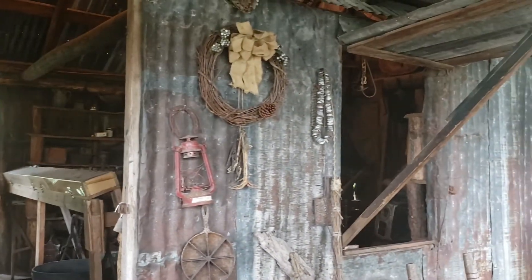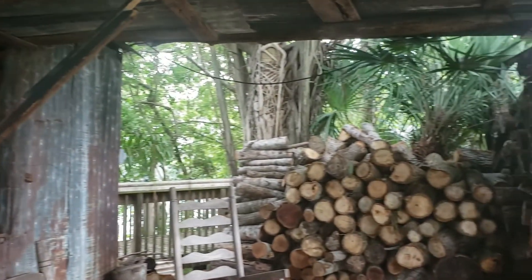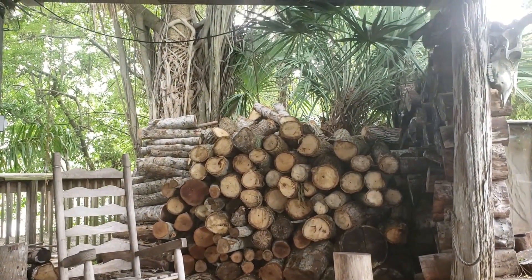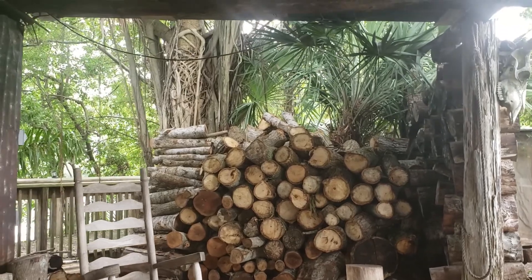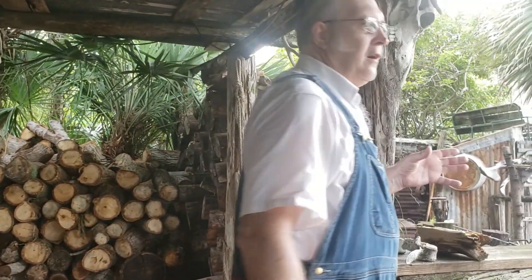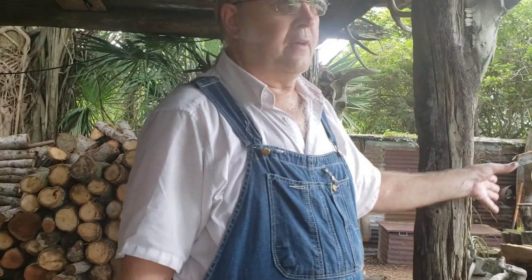Over here we have all of our wood that we cut during the year — mostly oak. We would cut that so we'd always have wood to cook, boil water, and so on. Now I'm going to go over here and show you our cooking demonstration and what we have on the fire for supper tonight.